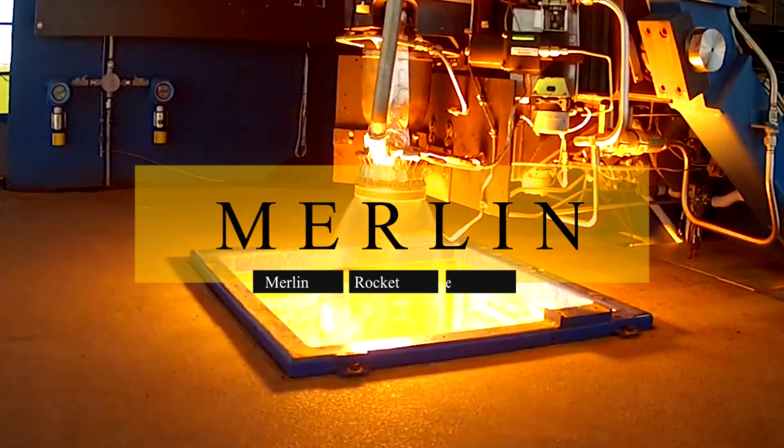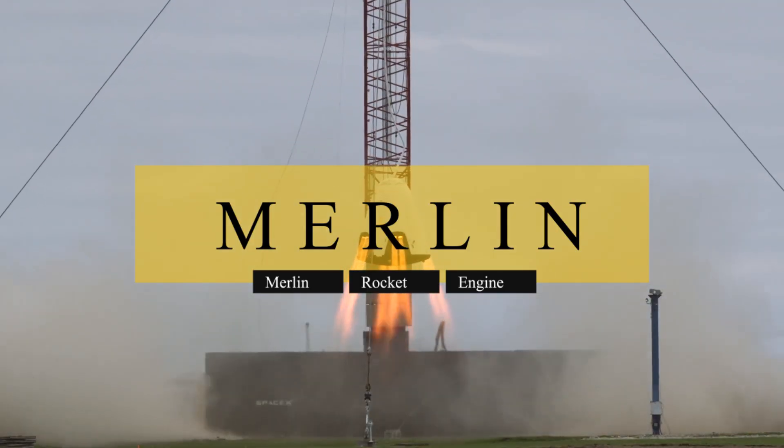Today we're going to take a look at the science behind the Merlin rocket engine, as Elon Musk explained it.